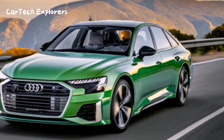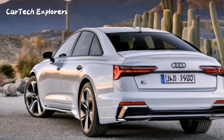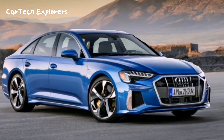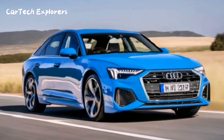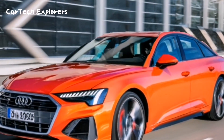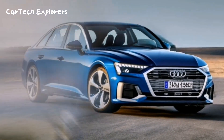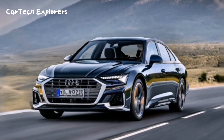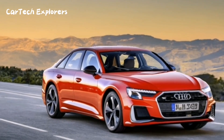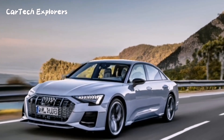As for the release date, there's no official confirmation, but we anticipate the Audi A6 will make its grand entrance by the end of 2023, as a 2024 model year vehicle. The standard A6 variant is expected to be the most common choice for buyers. Regarding pricing, Audi hasn't disclosed the official figures yet, but we can anticipate it will be higher than the current A6 starting price of $57,995. Expect the 2024 Audi A6 to come with a price tag ranging from $60,000 to $70,000, making it a more premium option compared to its predecessor.